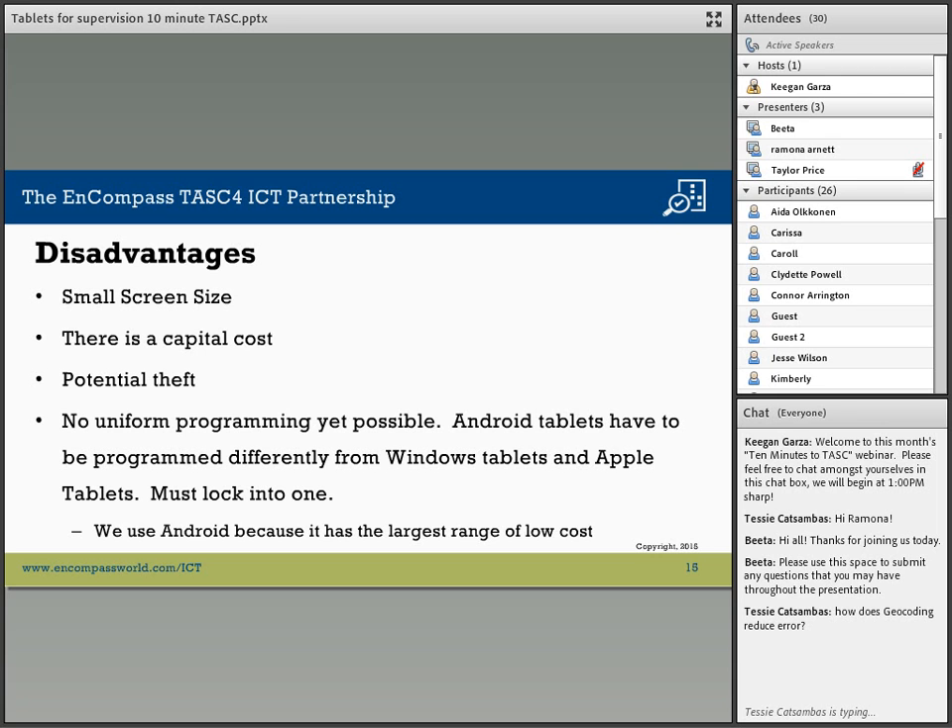There are disadvantages. There is a limit to what can be displayed on these small screen sizes at any time. There is, of course, the capital cost involved in buying the tablets, which we recommend be bought in-country. There is the potential of theft, which is a worldwide problem.